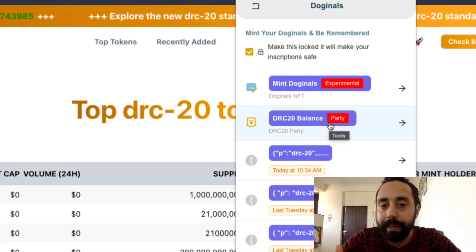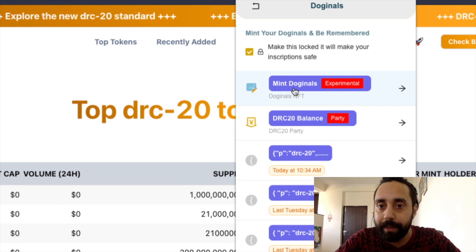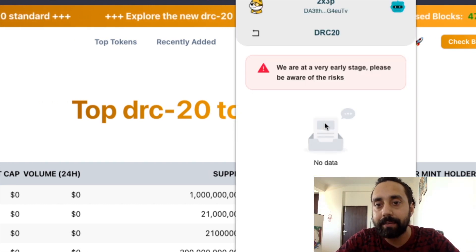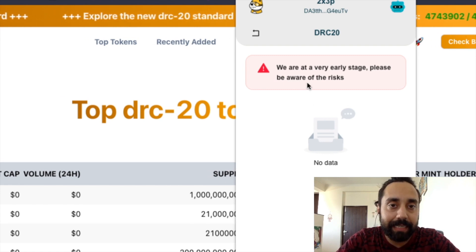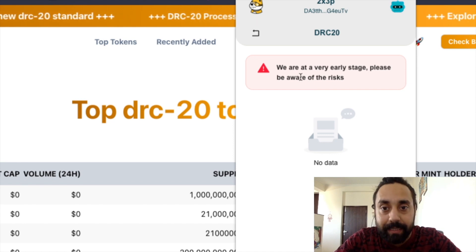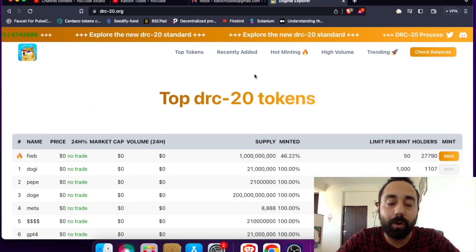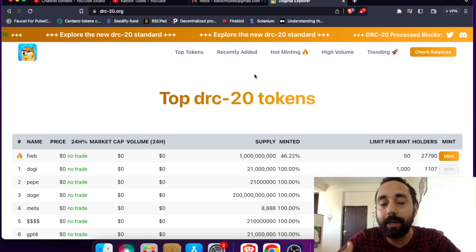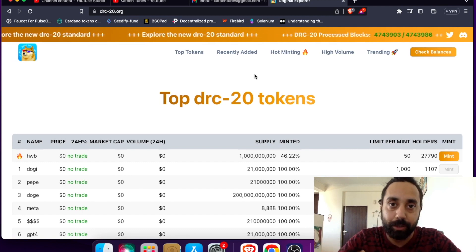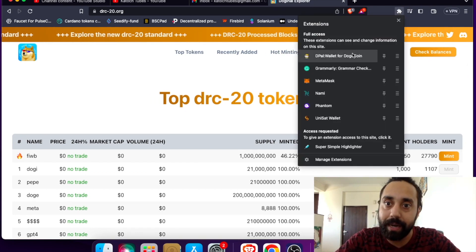Your DRC20 token balance should be present here and you can manage your Dogenals from here, like I showed in my last video. Now the thing is this is pretty new technology and they are working on setting things up. It stated: 'We are at a very early stage, please be aware of the risks.' That means they are still working on a lot of things — not everything is finished. So even if you mine tokens, it's not necessary that it reflects directly in your wallet immediately. You need to be patient; it will work out with time, just like with BRC20 tokens.